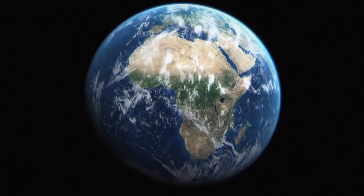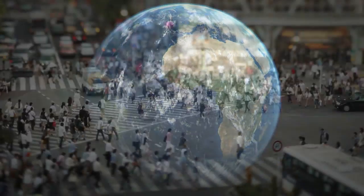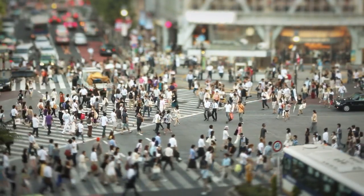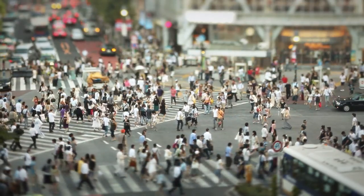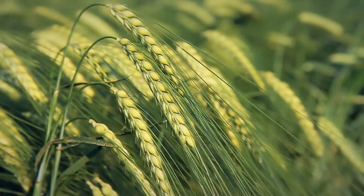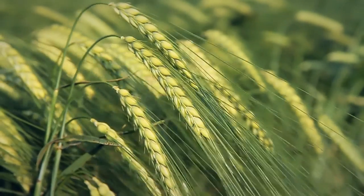Today, 7 billion people are living on Earth. By 2050, this figure is likely to reach 9 billion. To feed all of these people, despite decreasing agricultural areas, crop yields will have to be increased by efficient fertilization.